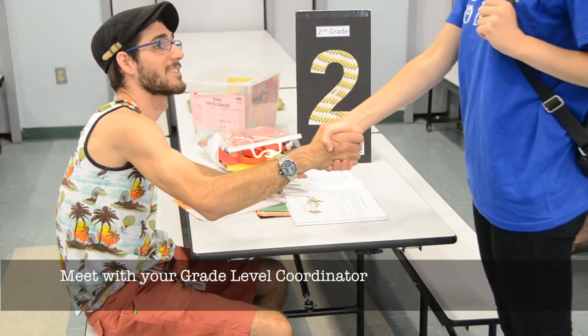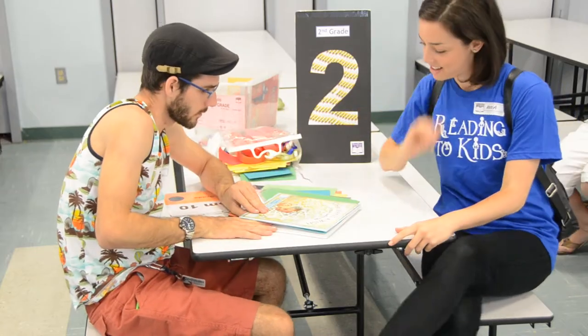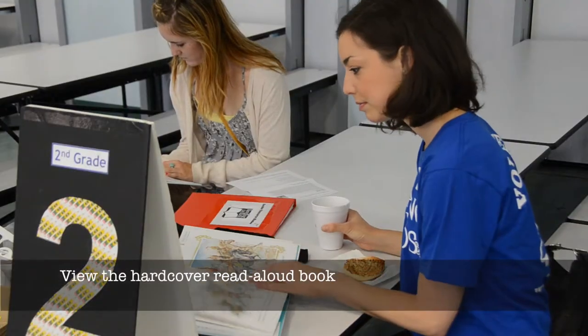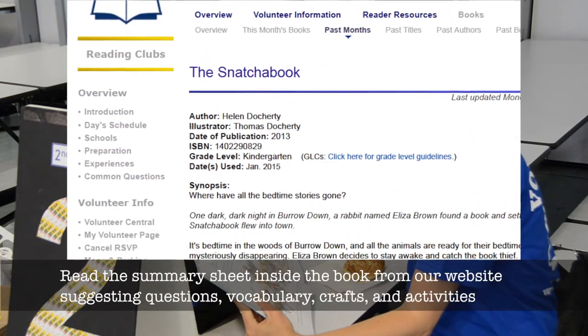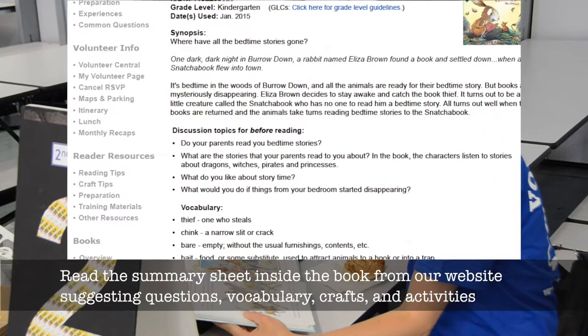Meet with your grade level coordinator. Help yourself to breakfast — we have coffee too. View the hardcover read-aloud book and read the summary sheet inside the book from our website, which includes suggested questions, vocabulary, and crafts and activities.